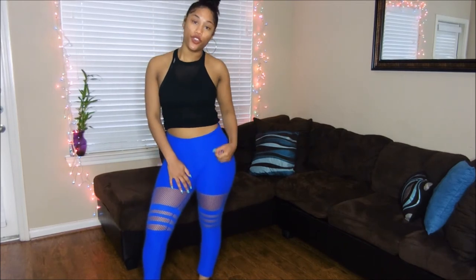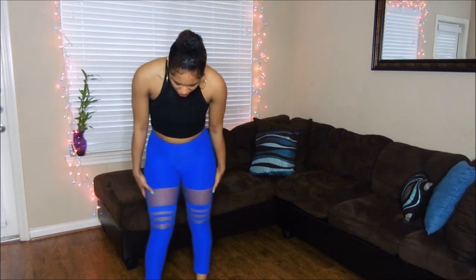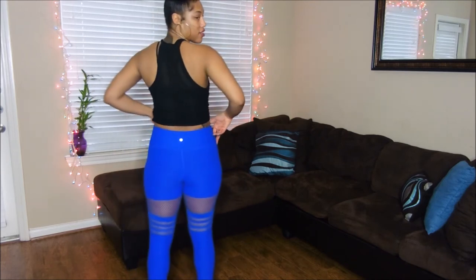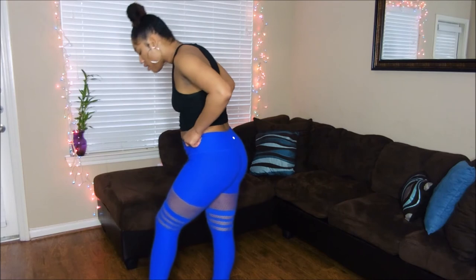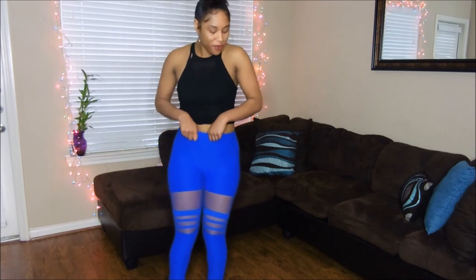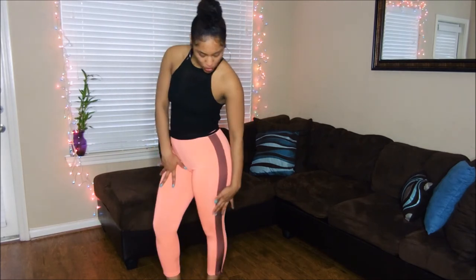Let's get to number three. These are number three. These have never been worn. I really like them. They're super cute. They're super trendy. Not only do I work out in these, but I'd probably wear these to the ball or something. Here's how they look in the back. So these are super cute.